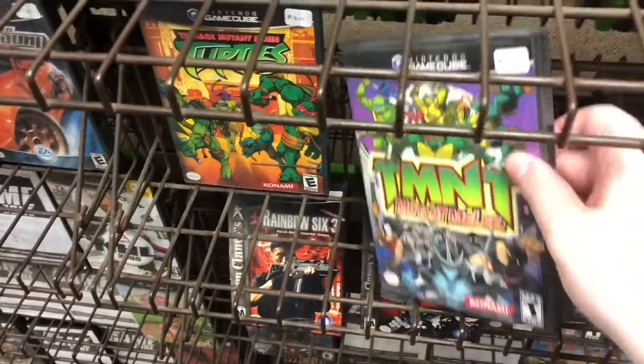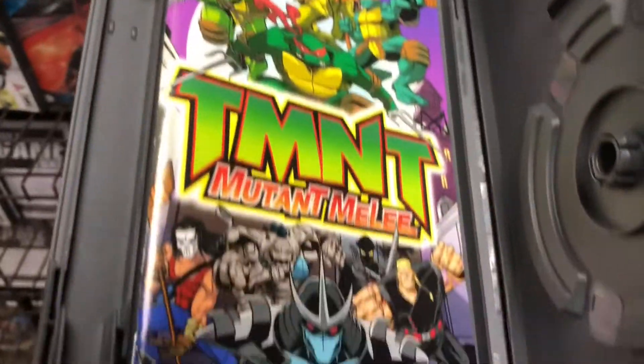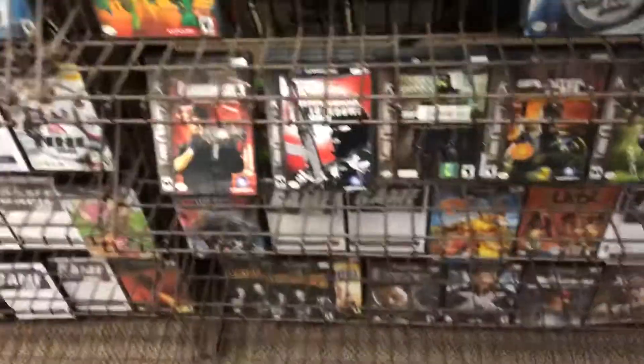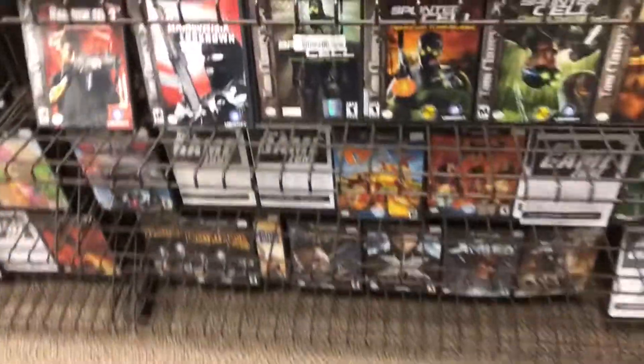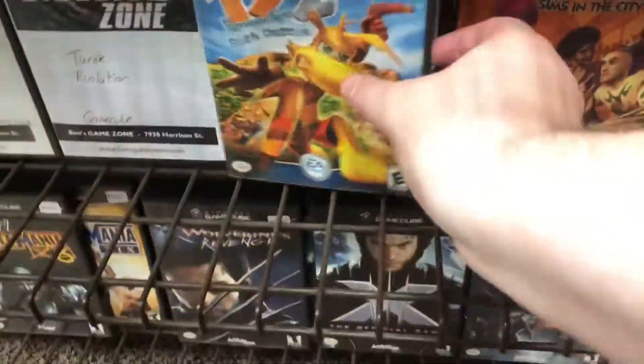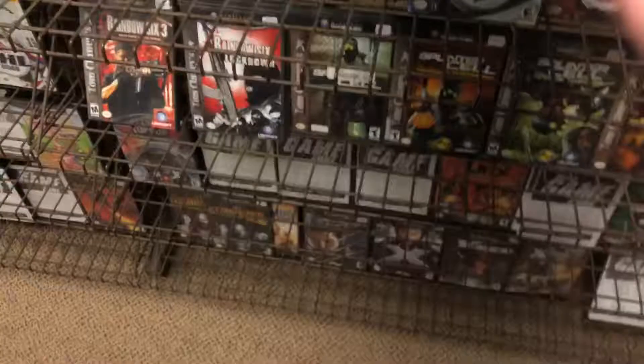And Mutant Melee — let's see if the manual's in there at least. If it's complete, that's decent I suppose, but it's still over what it goes for on PriceCharting, so I have to think about that one. I need all three of the Ty the Tasmanian Tiger games, one through three, but I have a hard time finding them at a price I want to pay with the manual inside. This one at least does have the manual, so again I'm going to have to think about it.